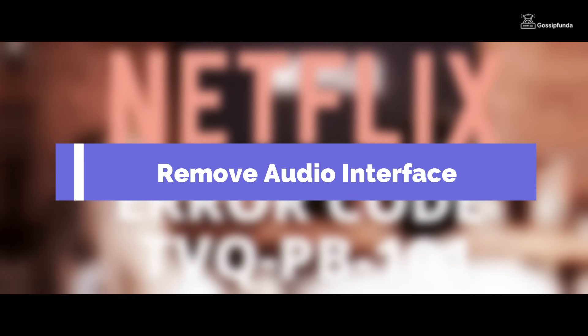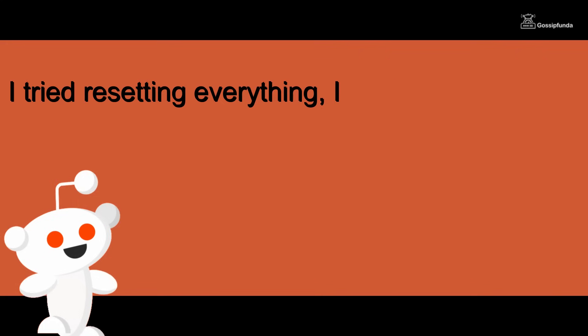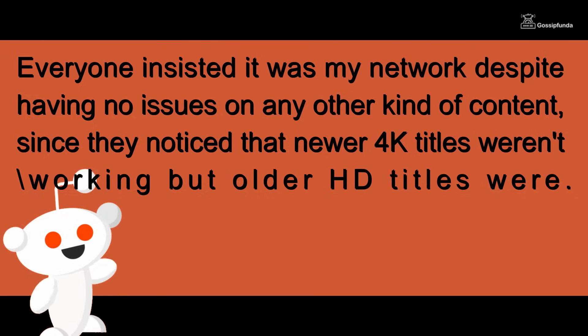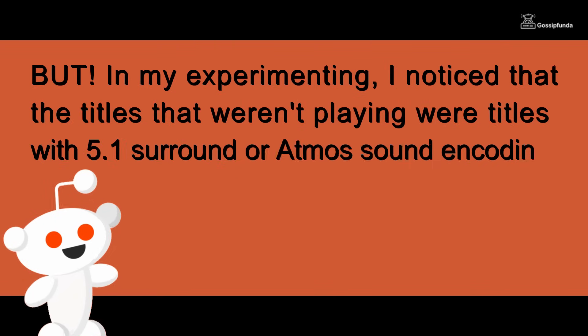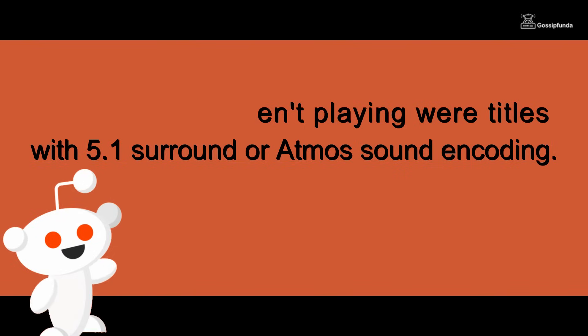Another solution you can try is removing the audio interface. This solution was given by a Reddit user. She said she tried resetting everything, tried new accounts, Netflix support told her nothing useful, and Sony support was helpful but couldn't fix the issue. Everyone insisted it was her network, despite having no issues on any other content. She noticed that newer 4K titles weren't working but older HD titles were, and noticed that the titles that weren't playing had 5.1 surround or Atmos sound coding.